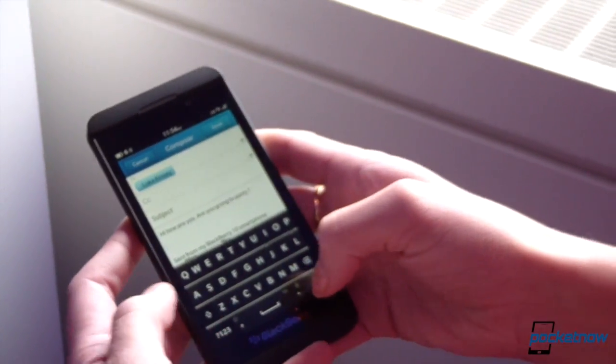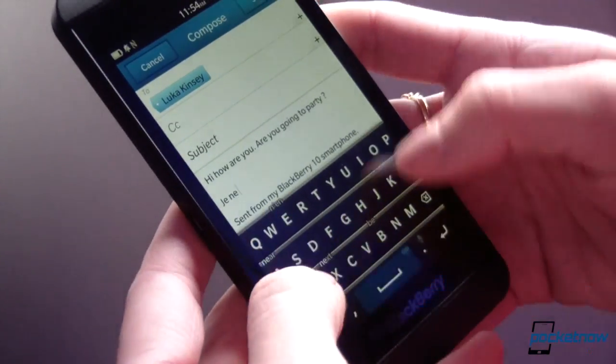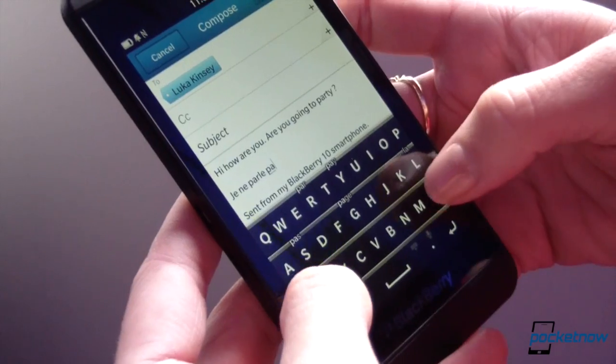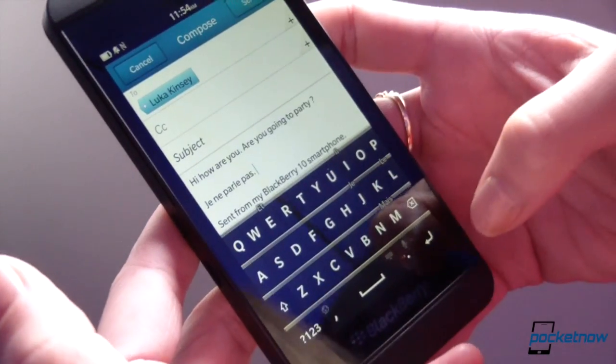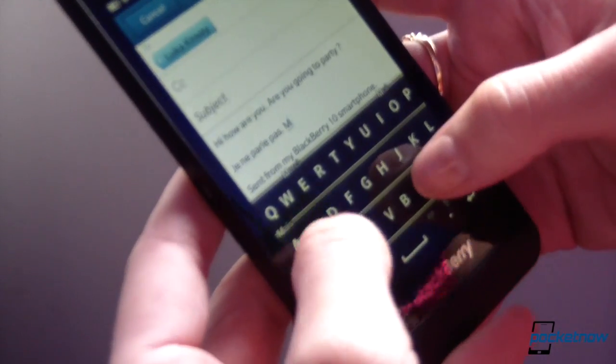Luca is French, so he's now typing in French without having changed the keyboard mode at all — it's just automatically detected that he's using French words and adapted.